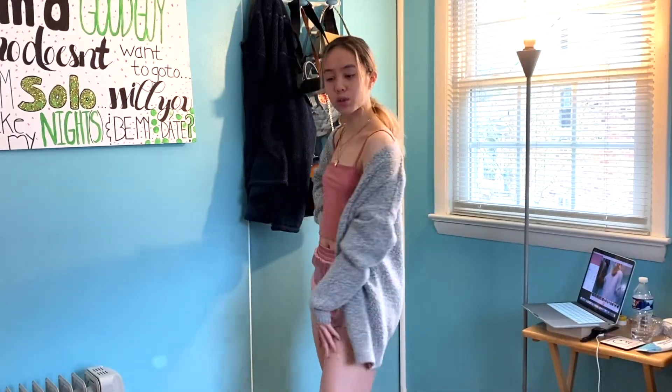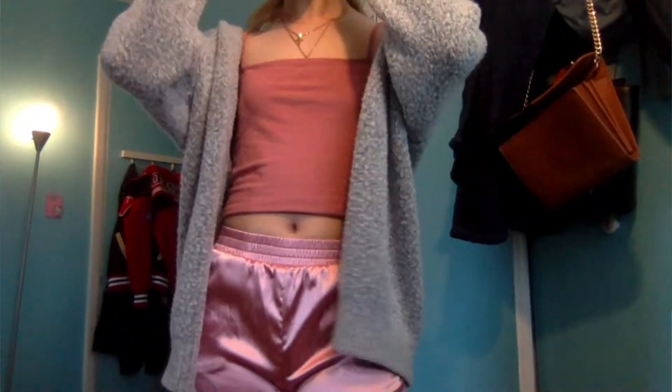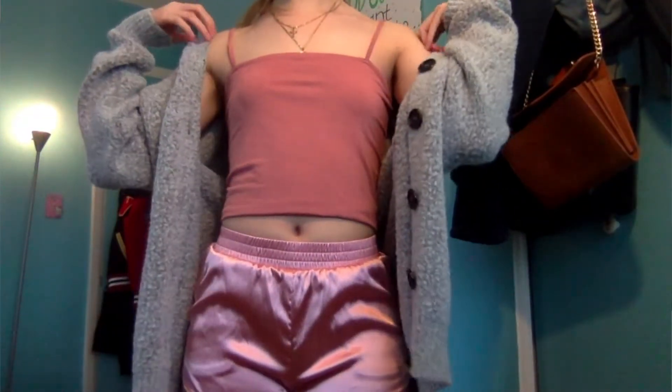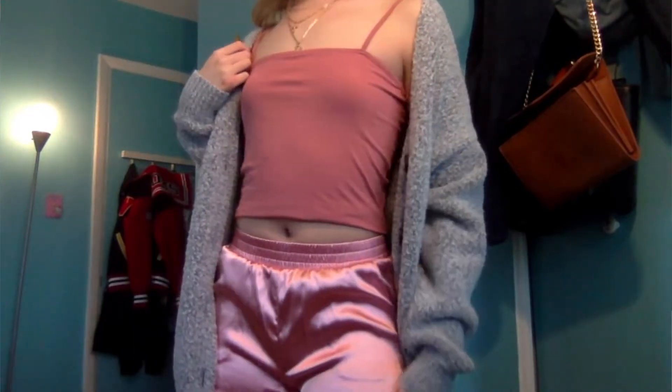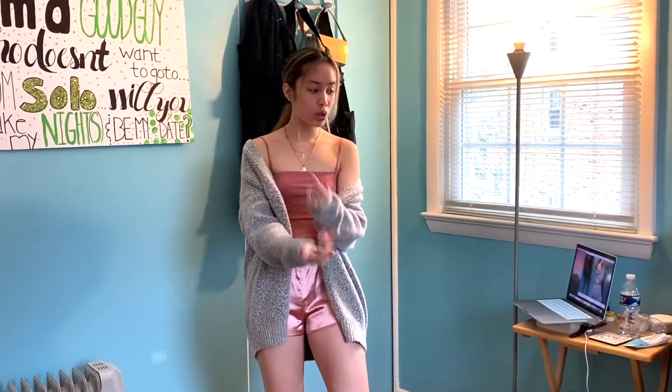I would wear this in the summer or just around the house. This is not that bad — it's actually probably the easiest item of clothing to pair. It just keeps getting harder and harder, so we're gonna try and see what we're gonna do.